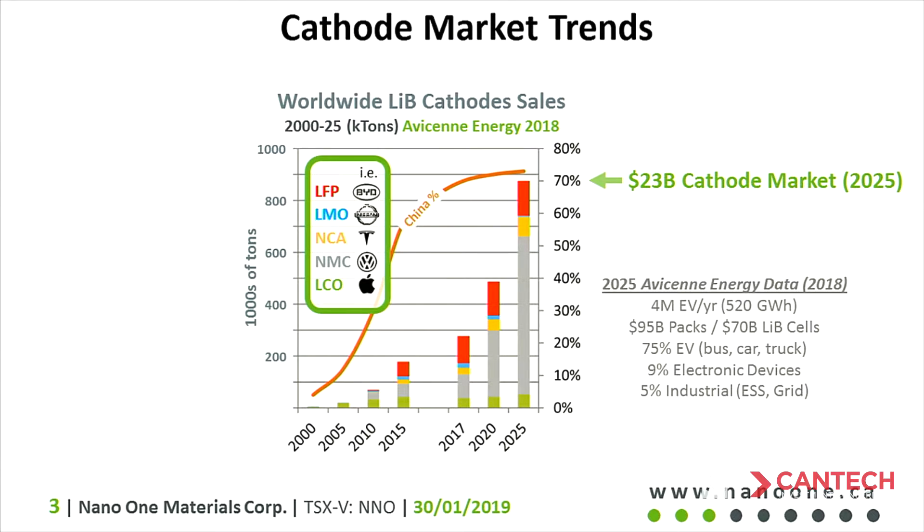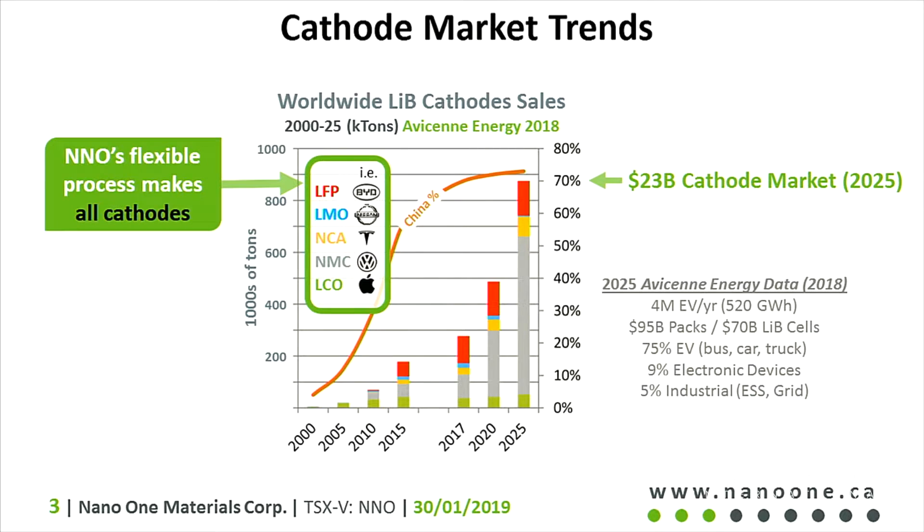Those acronyms you see up there: LFP stands for lithium iron phosphate, typically used in electric buses, industrial applications, and energy storage. LMO is what was in a Nissan Leaf. NCA — that's what's in a Tesla — is nickel, cobalt, and aluminum with lithium. NMC is lithium nickel manganese and cobalt, what you'll see in most long-range electric vehicles. And lithium cobalt oxide dominates the consumer electronics business. All of these are materials we can make with our process, and we are relatively agnostic as to which one succeeds in the marketplace — we bring value to all of them.